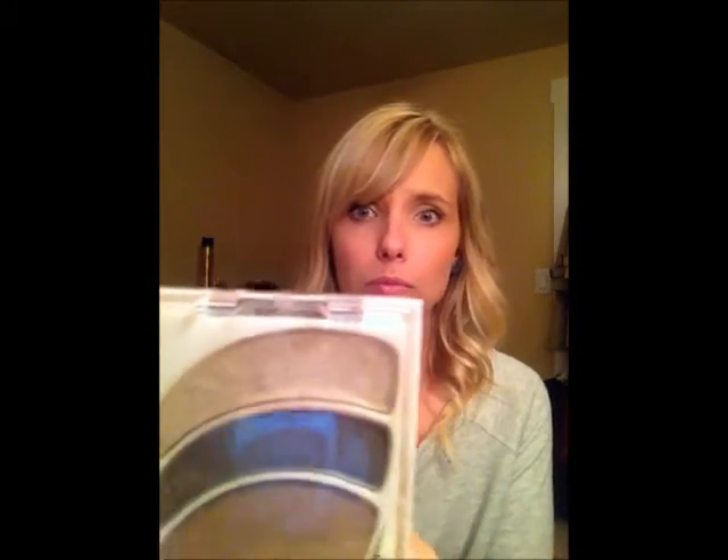Next are my eyes — again, very simple. I don't use tools, so I use my fingers. I've been using this Almay Intense Eye Color Trio in color 412. It's the trio for blues, so blue eyes. When I'm in a hurry I just use the one color. I feel like this bronzy color kind of gives me a sun-tanned eyelid effect.